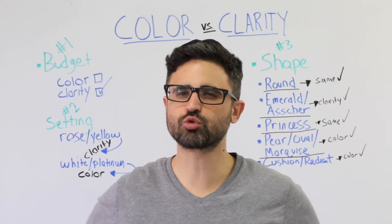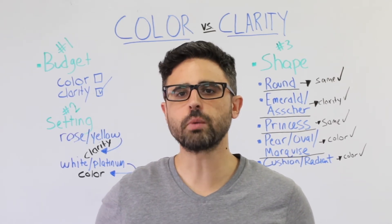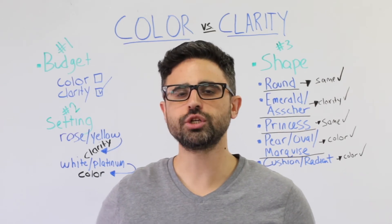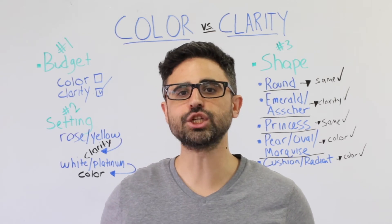First, round diamonds. Great news! The triangular facets of round diamonds disguise inclusions and color very well, so buyers can look a bit lower on the color and clarity scales. Choose a diamond with at least an SI1 or SI2 clarity and a J color.